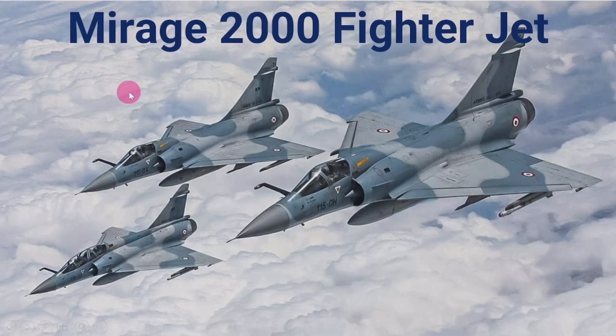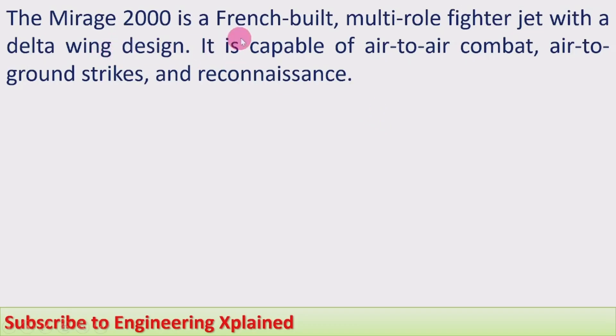Hello everyone, welcome. I am going to discuss the details of the Mirage 2000 fighter jet — its technical details — and I'll also take comparisons between similar fighter jets. Particularly, I'll cover the use of the Mirage 2000 by the Indian Air Force and we will watch some video of this Mirage 2000 fighter jet flying.